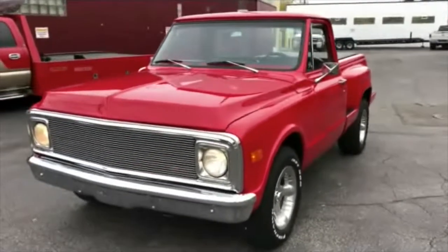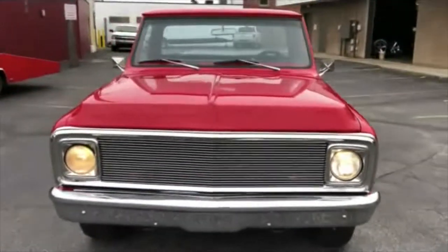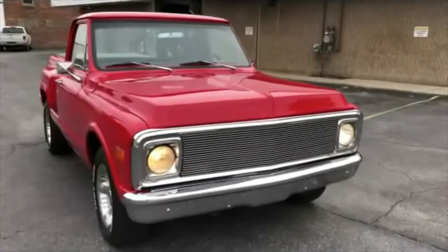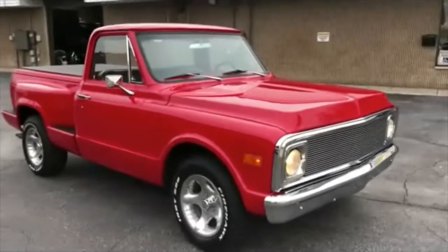All new paint, bright red with a black interior. New bumpers. The previous owner did a hell of a job building this truck — really did a nice job. Runs and drives fantastic. All the gauges work. All new interior in the truck.